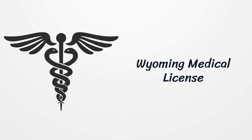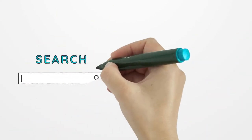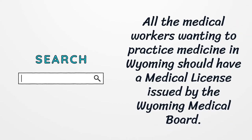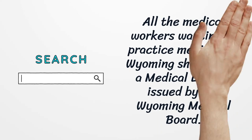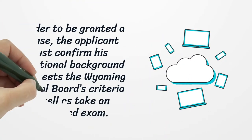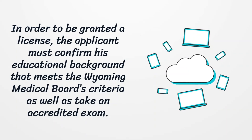Wyoming Medical License. All medical workers wanting to practice medicine in Wyoming should have a medical license issued by the Wyoming Medical Board. In order to be granted a license, the applicant must confirm their educational background that meets the Wyoming Medical Board's criteria as well as take an accredited exam.